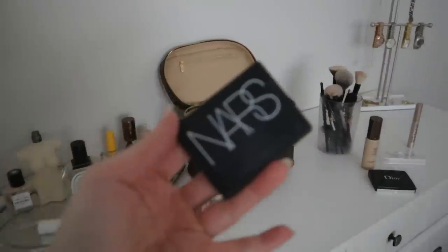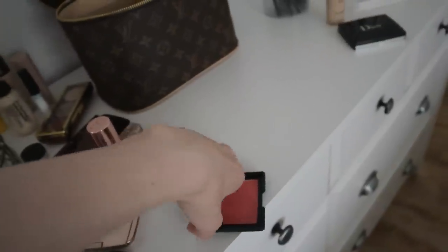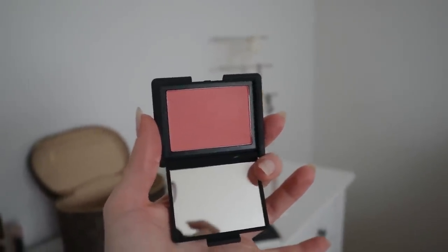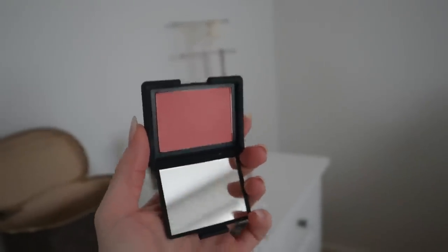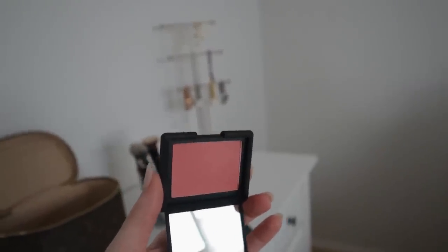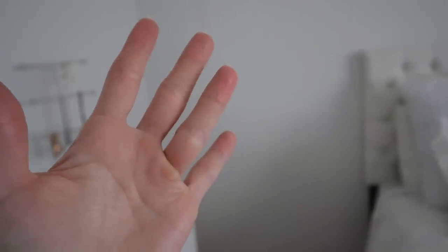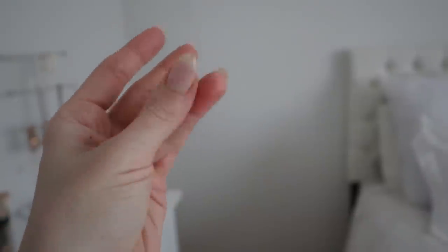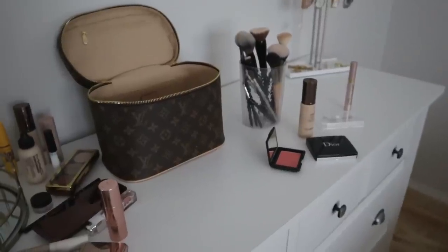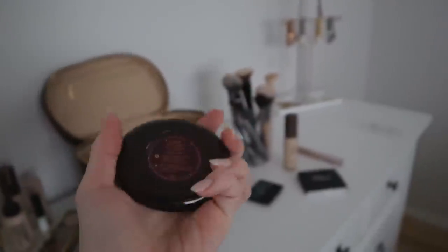Next we have the NARS blush in Deep Throat — a very neutral, almost cooler-toned, absolutely beautiful peachy shade. When I first pulled it out I wasn't sure if I wanted to keep it, but after I swatched it again I pretty much talked myself into keeping it. It is stunning. When I was originally filming I put this in the declutter pile, but later I ended up pulling it back out. I wasn't sure if I needed this blush and the Hourglass both, since the Hourglass is the one I tend to gravitate toward most — but the color is just so beautiful, it's to die for.